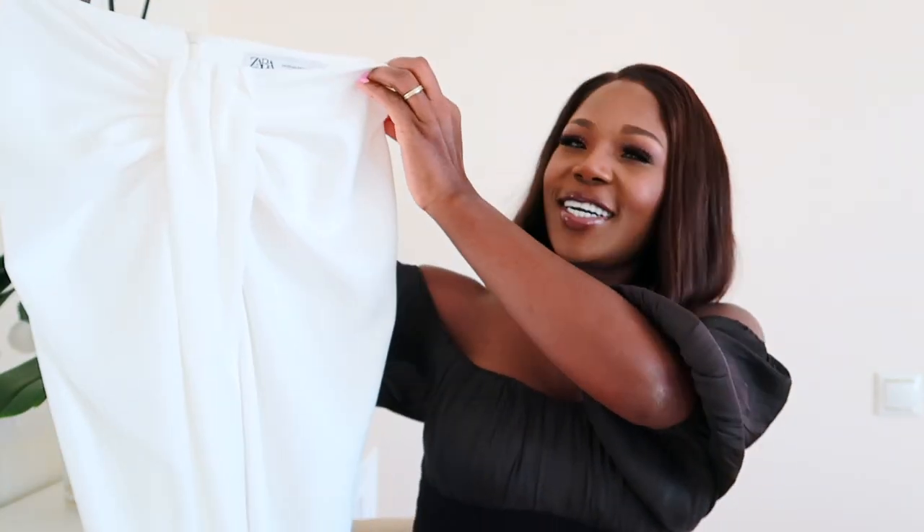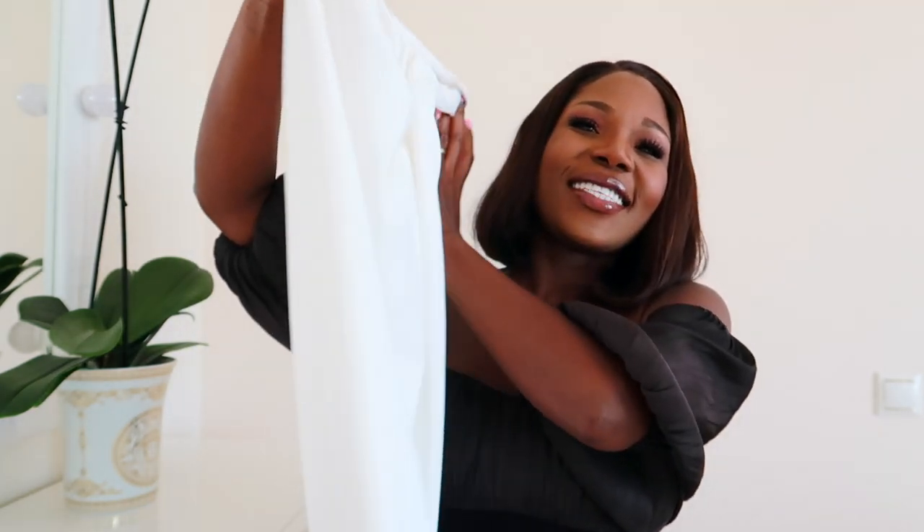If you watch Zara hauls on a regular, then this next item is not going to be any surprise to you — it is this knot skirt. This skirt is so so famous on Instagram and in almost all Zara hauls, and I thought it's absolutely beautiful and couldn't help but get it. They have it also in black but I thought white would be nice, so I got it in white. I wish it were high waist but it's meant to be worn low waist. Nevertheless, I like it and I think it's nice to wear for dinner and it's something to have in your collection.